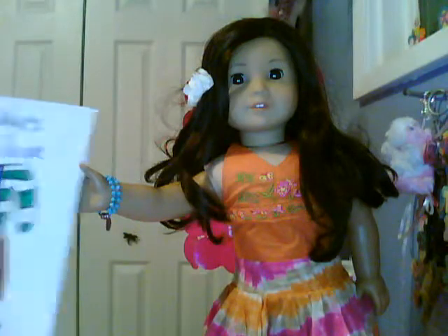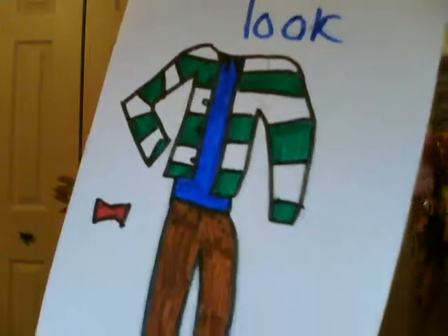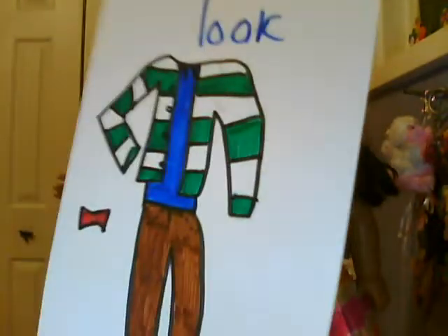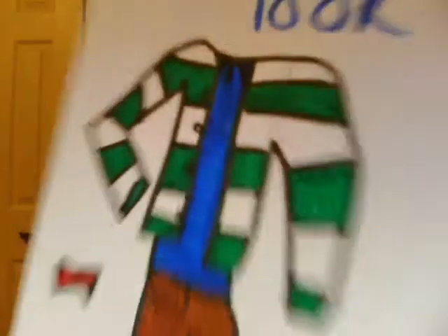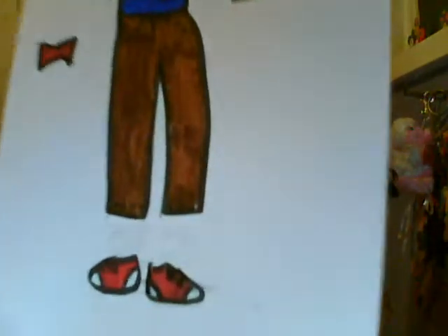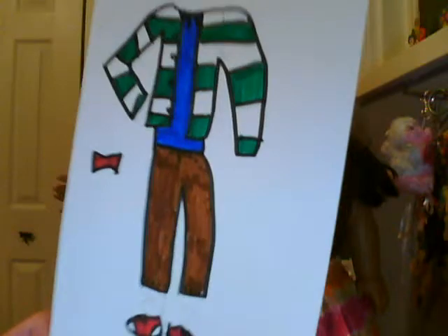This time it's called Gabby's Look, and it is a green and white cardigan that's striped, with a blue tank top underneath that's ruched — I don't know if you can see it, just at the top — and brown shorts, and red Converse. They don't really look like Converse, but they are, and a red bow for my hair.